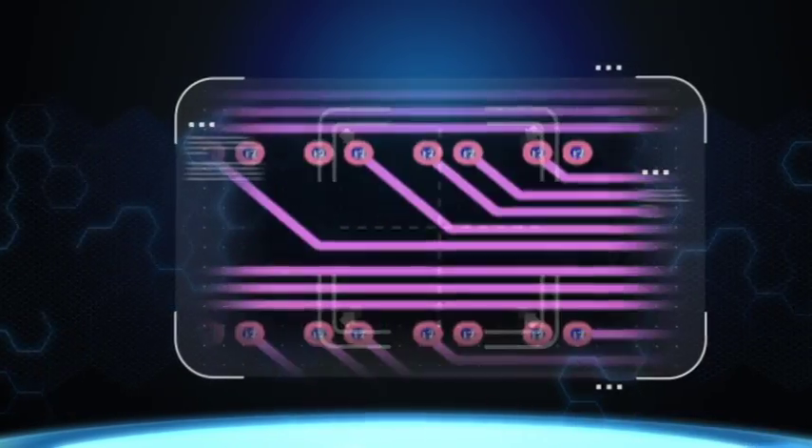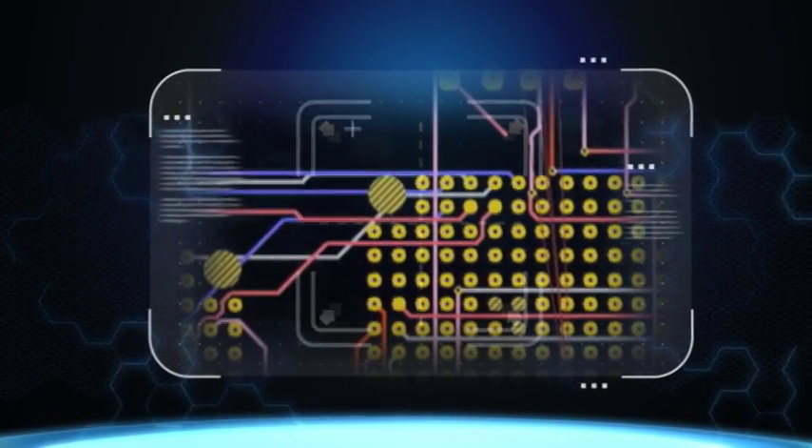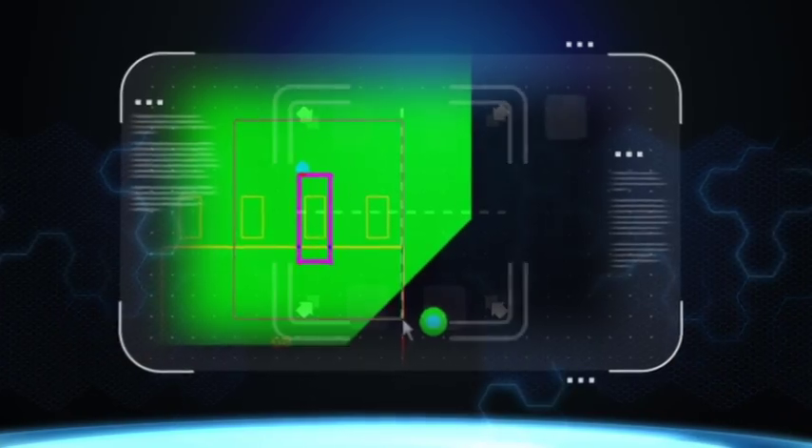Design concurrency, multi-discipline collaboration, virtual prototyping, and design for manufacturing. Because when our products improve, so do yours.